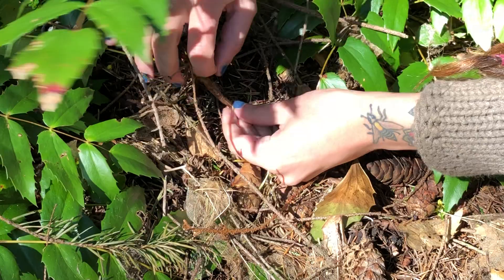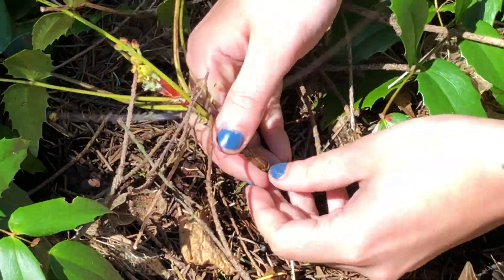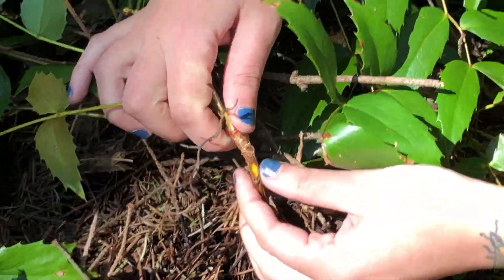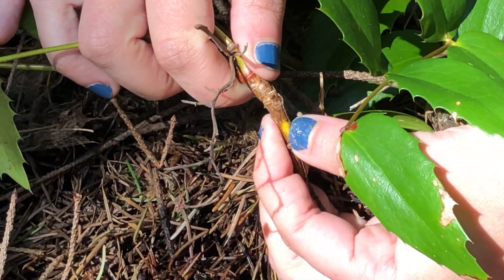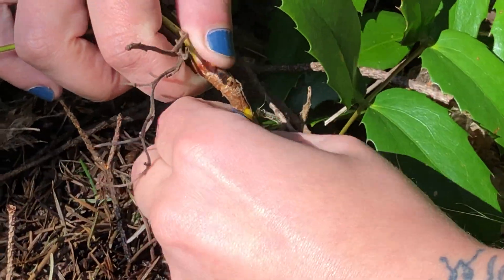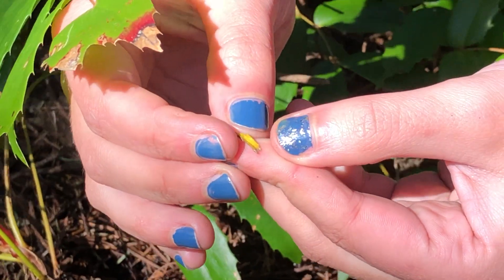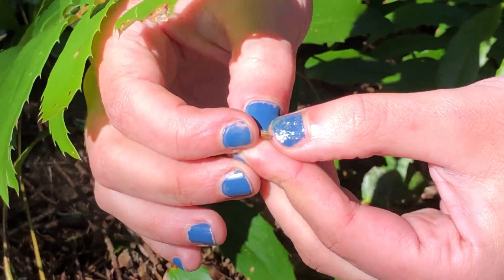Let's see if I can show you the berberine alkaloid right here in the stem. Come on — there it is! That bright yellow color — it doesn't really ooze out, it stays in the cambium of the plant, but it's so bright yellow. That right there is the berberine alkaloid.